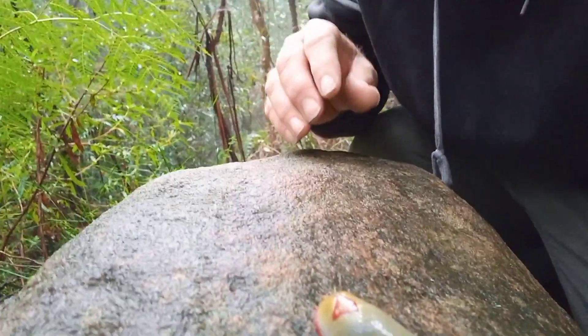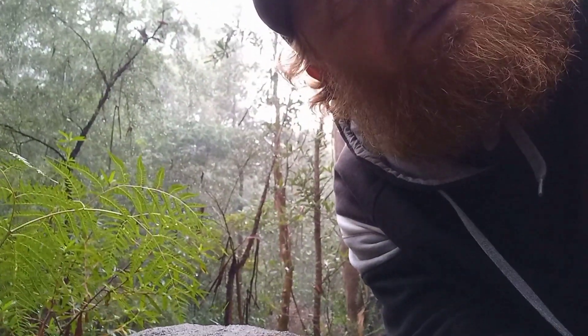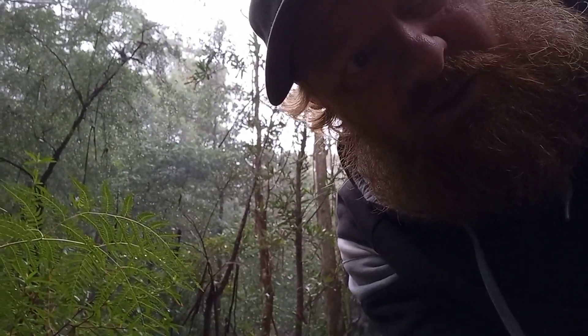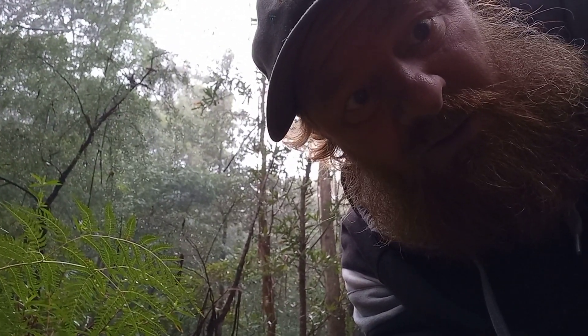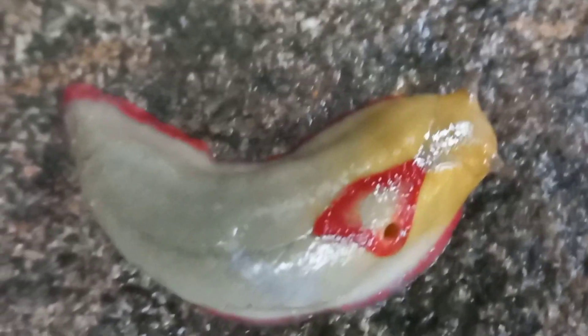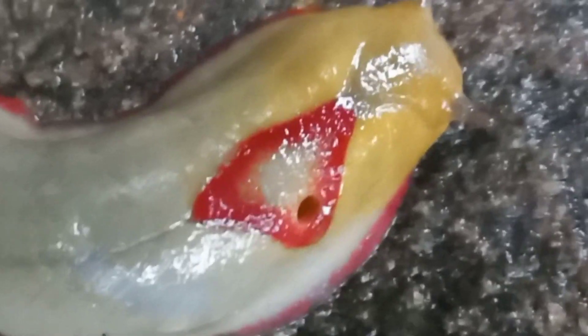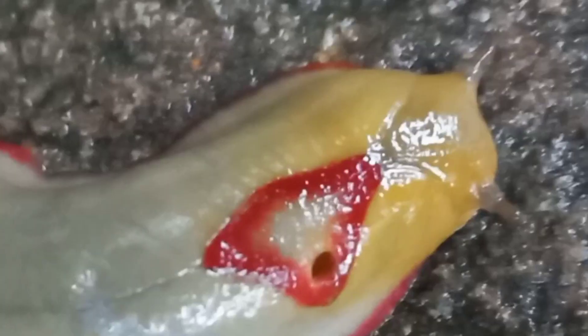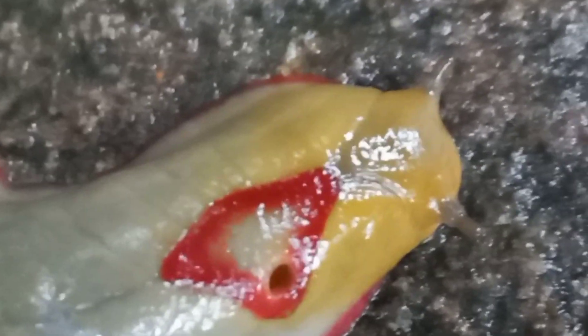Down here we're at Falkenbridge, and we've seen about 15 so far in the daytime. They're usually out at night, but because it's been so wet and dark from the clouds, they're out here in the day. In the red triangle there is a breathing pore, and the red triangle slug only has two tentacles.